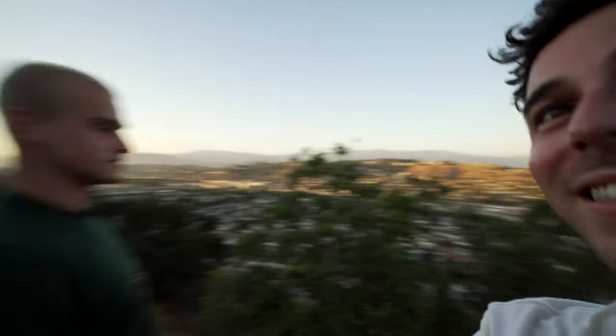Wait, look how high up we are. Isn't that so scary? Oh my god. I literally have vertigo. Look at this — you can literally see all of the San Fernando Valley.